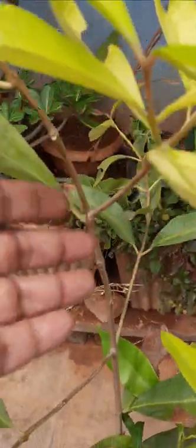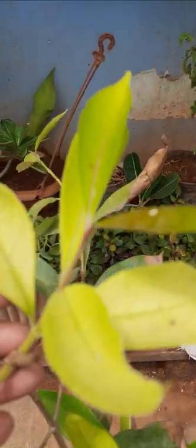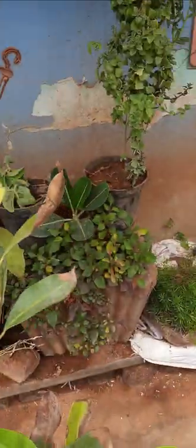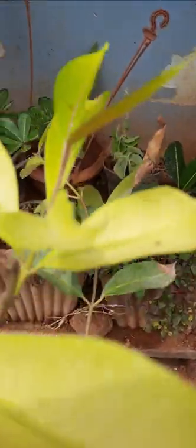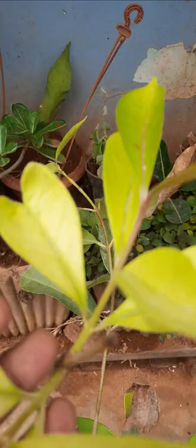Some leaves are black in color because there is heavy heat here — it is summer now — so some leaves are burned. After summer it becomes very green, very greenery. So this is a very useful plant, this is a bay leaf plant. Here another medicinal plant is there — this is black jaman.